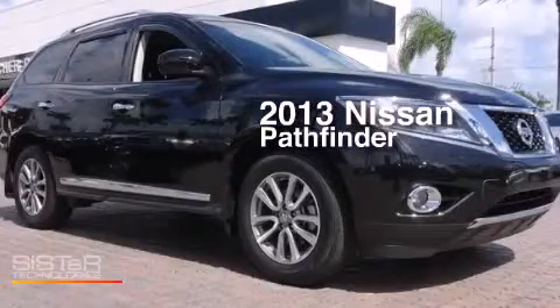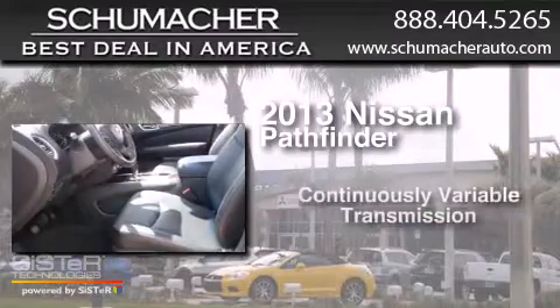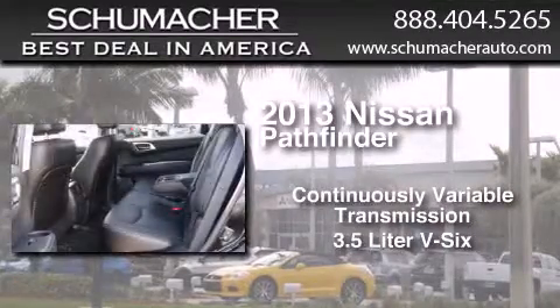This is a 2013 Nissan Pathfinder. This SUV has a continuously variable transmission and a 3.5 liter V6.